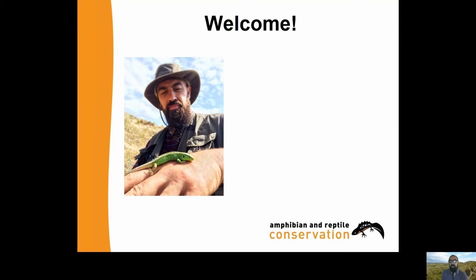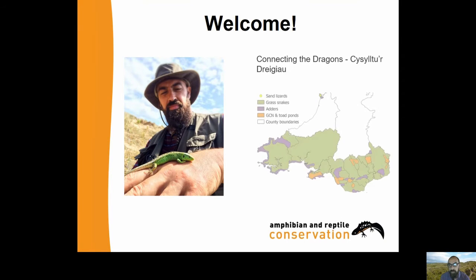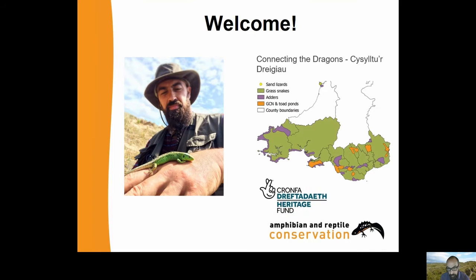Currently I work for Amphibian Reptile Conservation and together with my colleague Mark Barber we're delivering a Heritage Lottery funded program called Connecting the Dragons, which is all about habitat restoration, creation, and engagement with people. If you're interested please get in touch with us via the website.